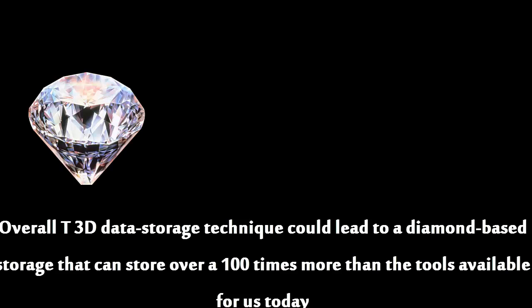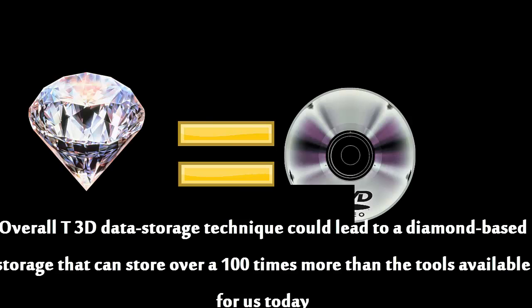Overall, this 3D data storage technique could lead to a diamond-based storage that can store over a hundred times more than any tools we have today.